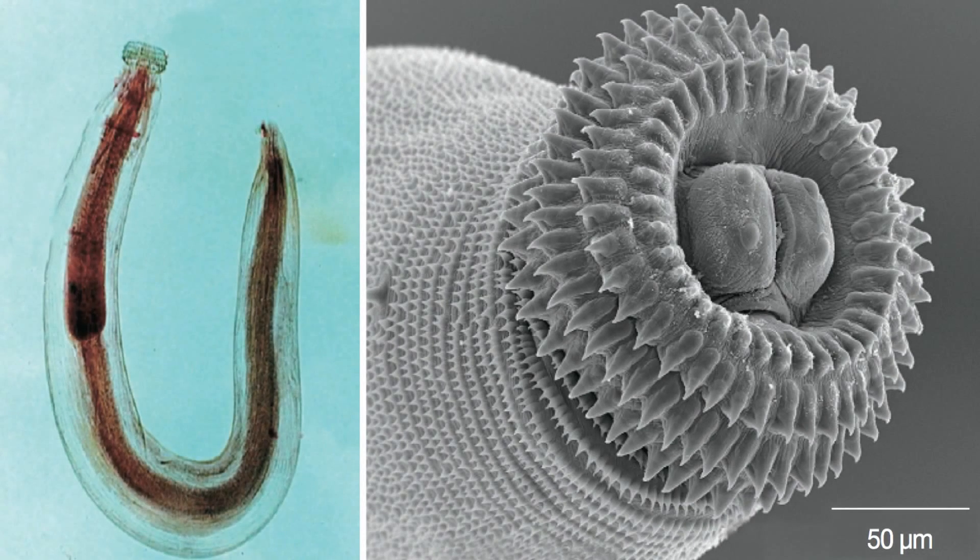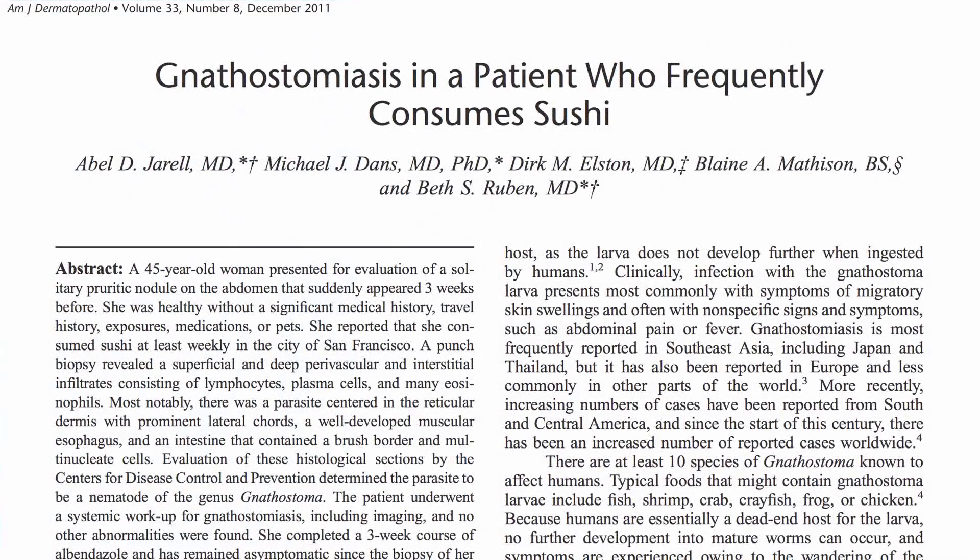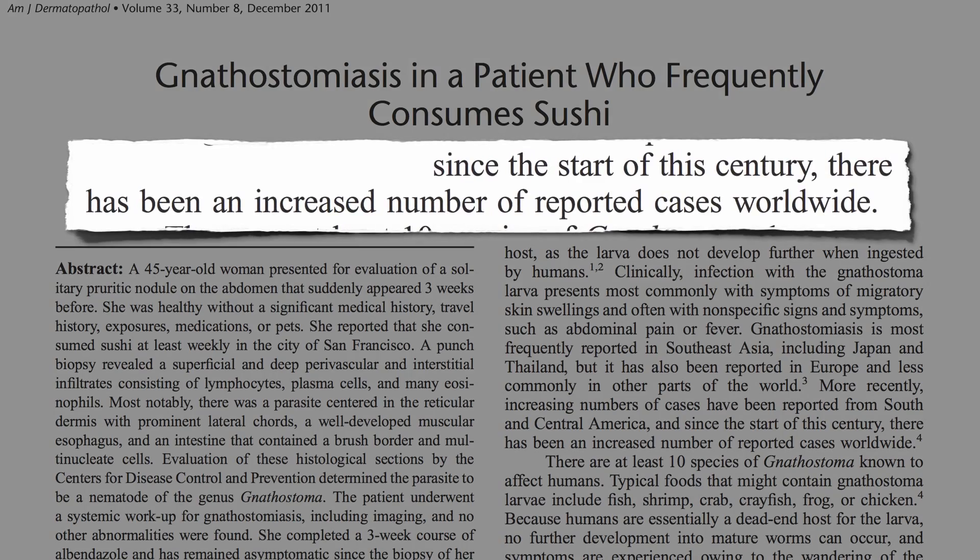The disease is now on the rise. There was a report recently of a woman in San Francisco suffering from gnathostomiasis. I learned about it in med school and never actually saw a case, though evidently it's now on the rise.